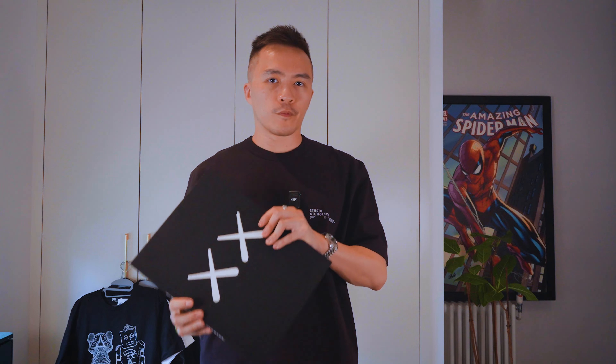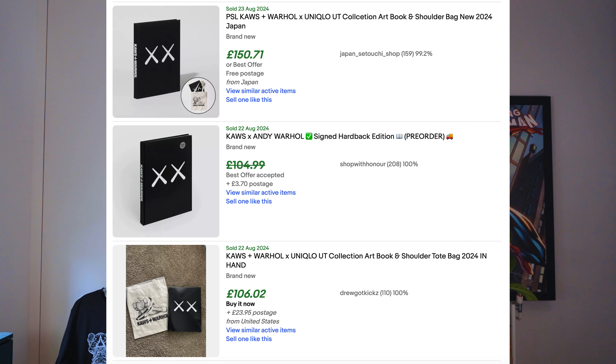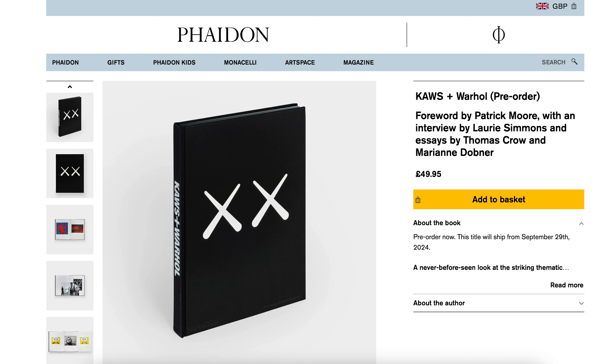At Uniqlo stores now, you don't go to a counter — you feed clothes into a machine that counts everything up. But for this book you had to go to the counter and ask staff to retrieve a copy. Even at the flagship store in London they only had 10 available, and this was actually the last one. If you want to get this book, do not buy from eBay where scalpers are selling them for three or four times the original price. You can actually buy it at the publisher's website — it's on pre-order at the moment and will be delivering towards the end of September. So just wait the extra month and get it from the publisher's site.